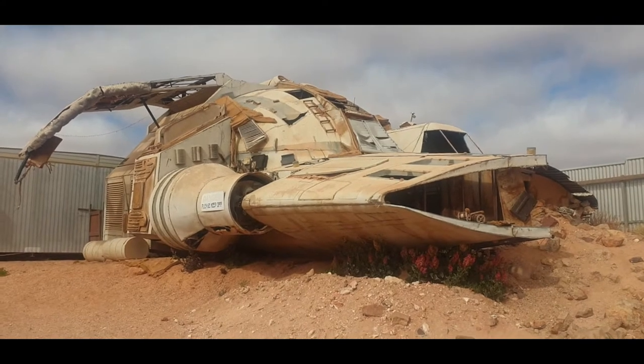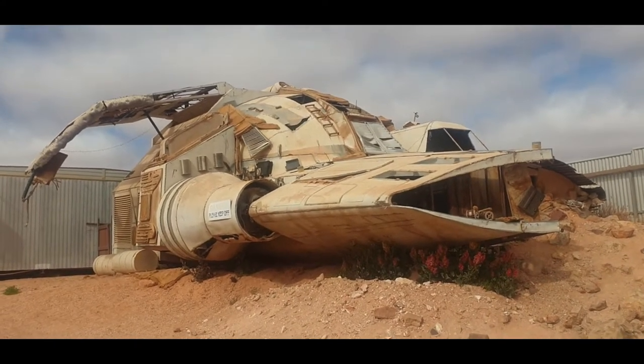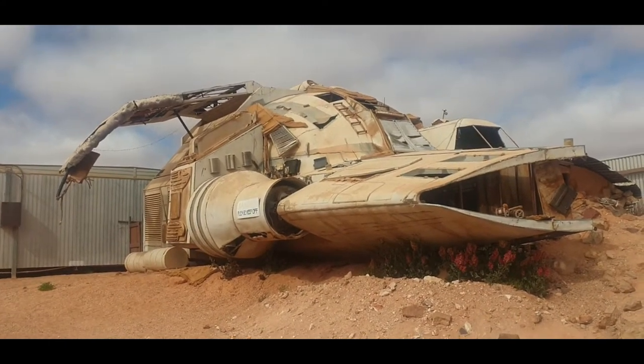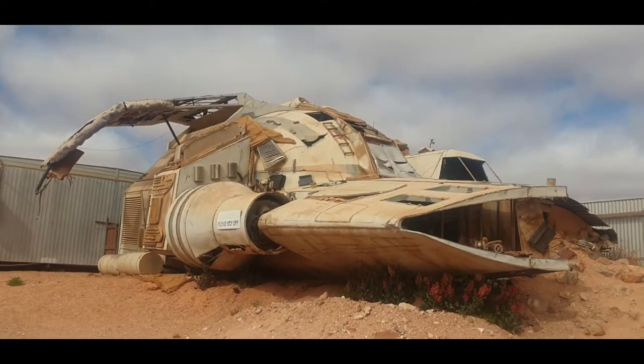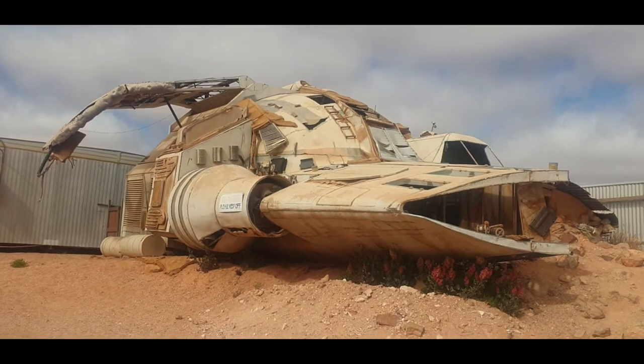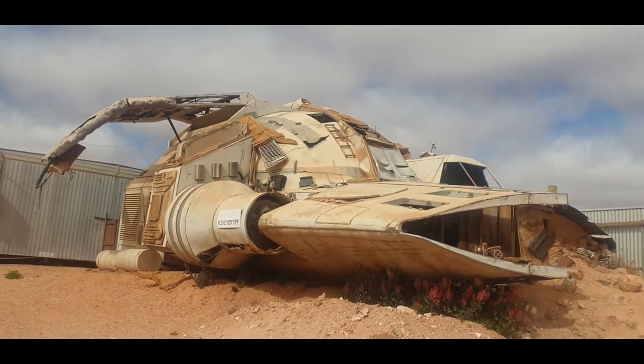This is the spaceship from the 'Pitch Black' film that they forgot to take, and they have put it as a showpiece in Coober Pedy. So if you ever come here, don't forget to take a photo with it.